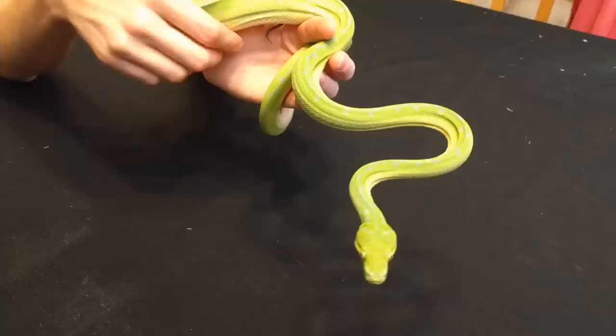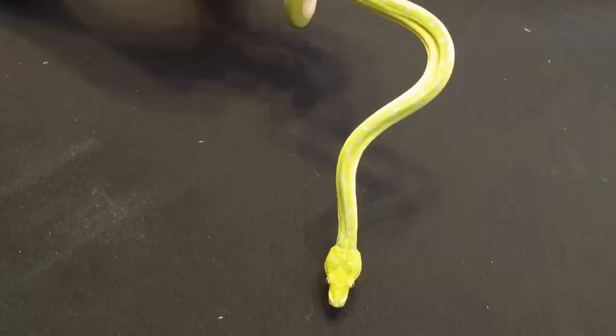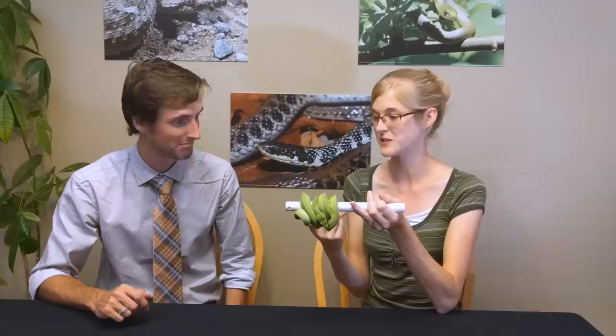They don't grab their mouse and constrict it on the bottom of their enclosure. Instead, they eat while staying suspended on their perch the entire time — they move their head upside down and let gravity help pull the rodent down into their throat. It's something I've never seen in any other species of snake. It makes sense as an arboreal species; most snakes are not hovering in the air.